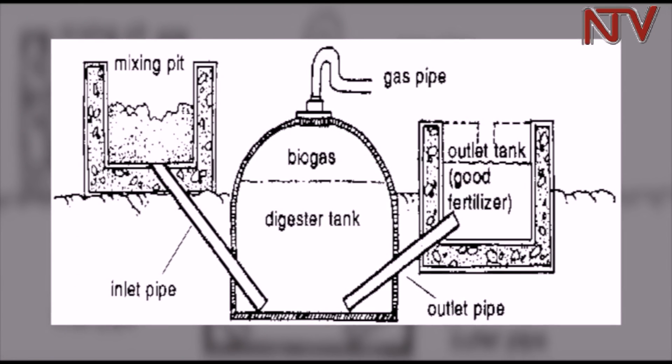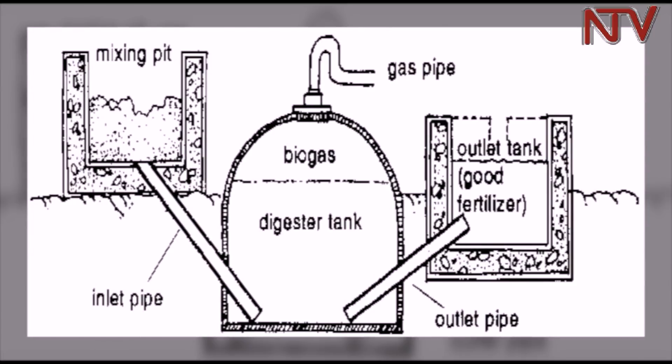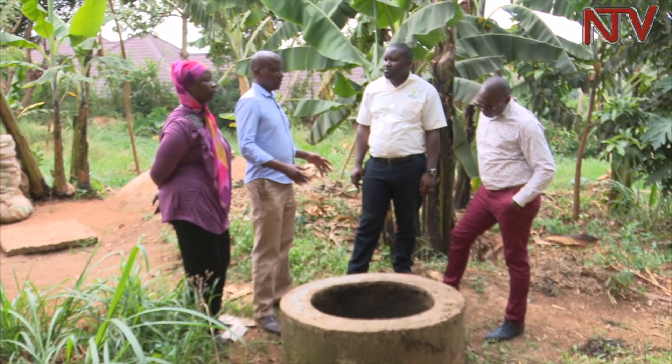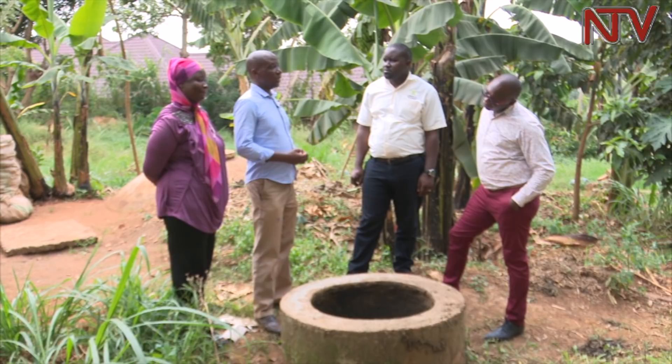Biogas is scientifically defined as a type of biofuel that is naturally produced from the decomposition of organic waste. So how does one start using biogas? Abdukaleme, a biogas engineer, explained that the whole process starts with the construction of a biogas digester.